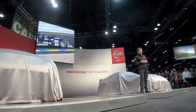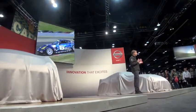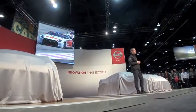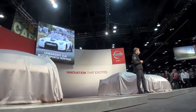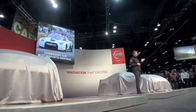NISMO is set for an exciting global expansion. The Juke NISMO was shown today, and this is the first all-new NISMO product for many years — it's just the start. We see many opportunities where we can leverage our motorsports heritage and bring the flavor of factory-tuned performance across a wide range of Nissan vehicles.